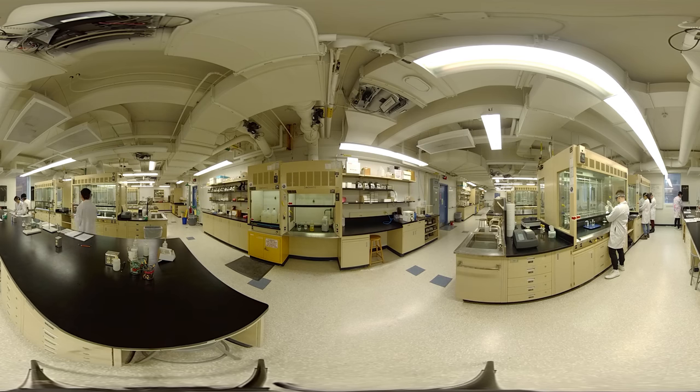Welcome to the Chemistry and Chemical Biology Level 1 Chemistry Laboratory, where we teach our Level 1 Chemistry courses. Chemistry labs are 2.5 hours long every other week. They're designed to complement and reinforce material presented in lectures.